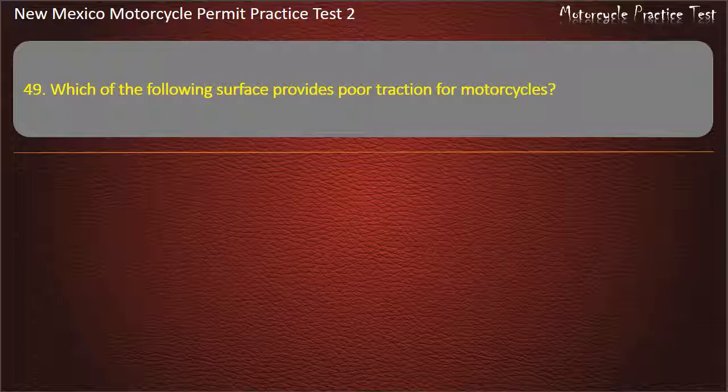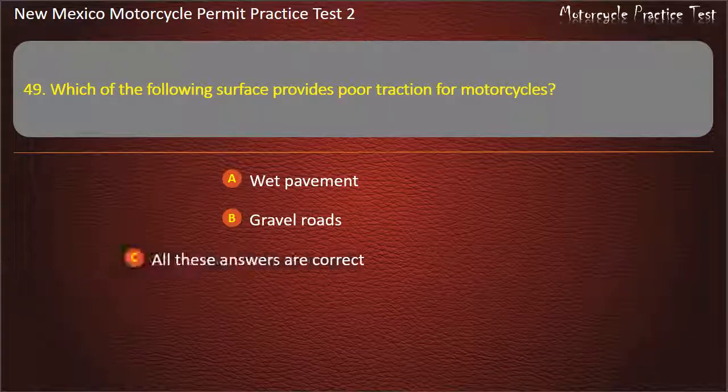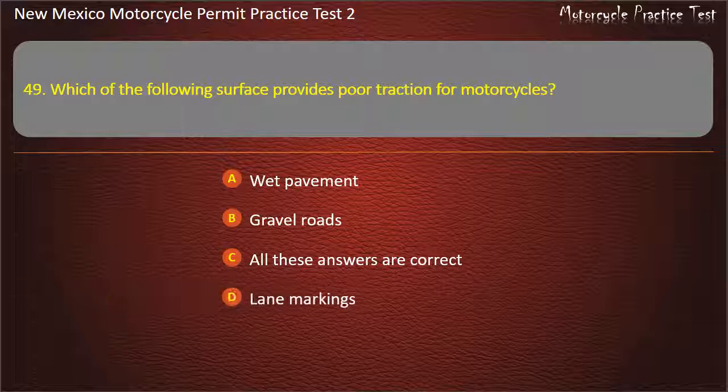Question 49. Which of the following surfaces provides poor traction for motorcycles? Wet pavement. Gravel roads. All these answers are correct. Lane markings. Answer: All these answers are correct.